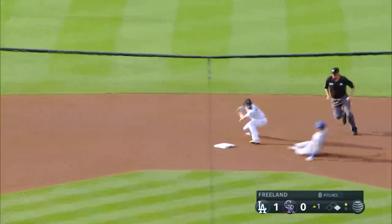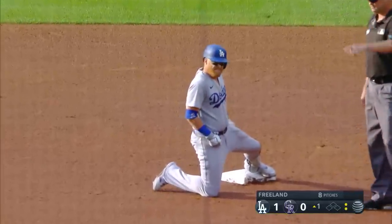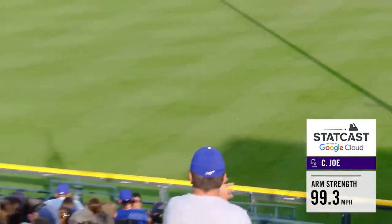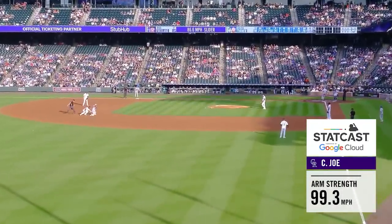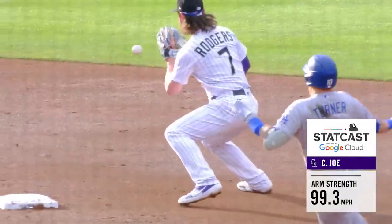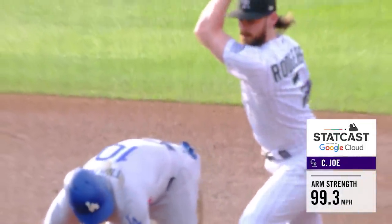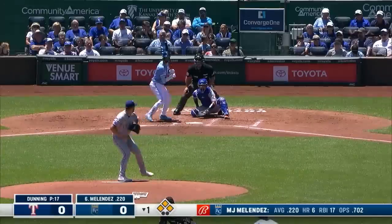Justin Turner one-hops the wall at left. He's digging for second and the throw is there — out at second base. Cotter Joe, over the last month, has made a number of really superb throws on guys trying to stretch singles to doubles. Not only is it a strong throw, but a really accurate one. He's going to pick it up and skip it — use the dirt to your advantage. It's an easier play for an infielder to try to pick it and put the tag down. Nice play.